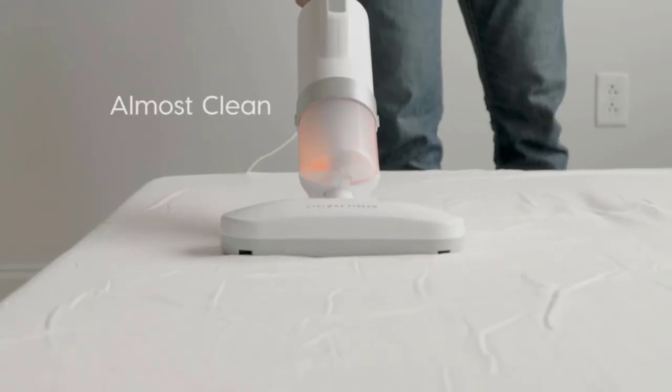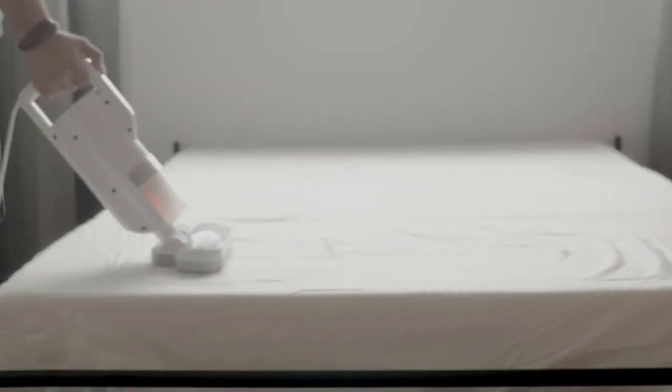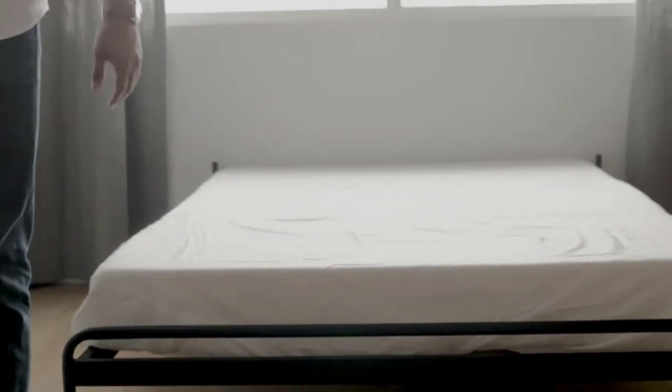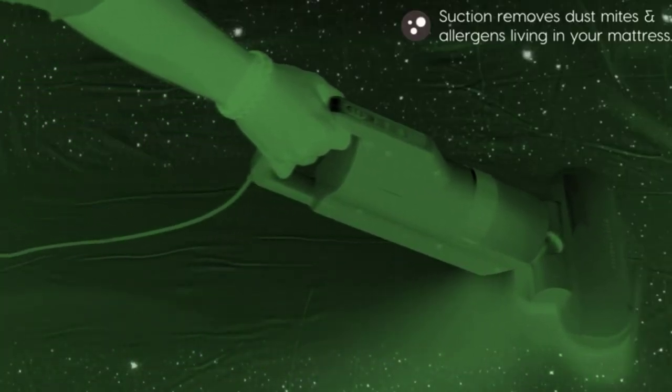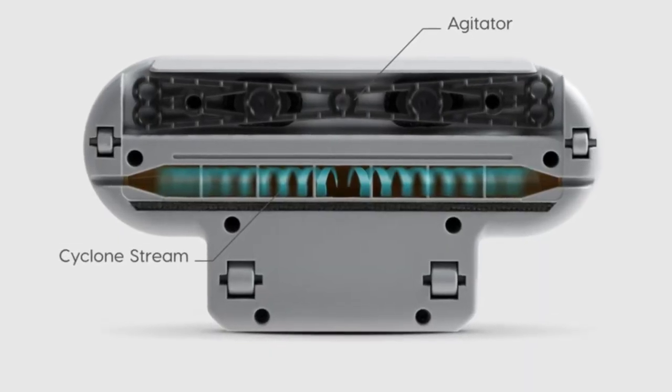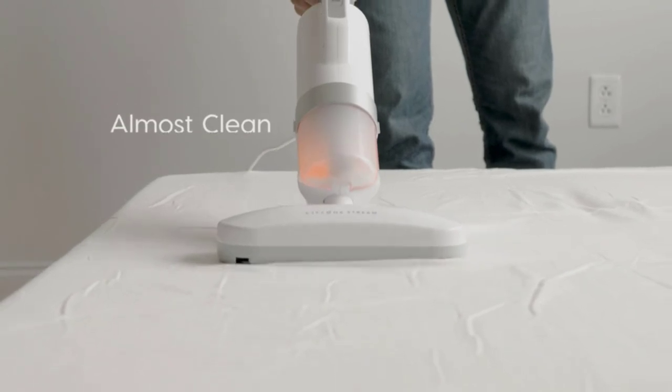The device is versatile, capturing pet hair and dander efficiently and working on a variety of surfaces. It has three levels of sensors: red for a lot to clean, yellow for improvement, and green for clean. With this powerful vacuum cleaner, cleaning will be efficient and accurate. With the rotating head, you can capture dust from every angle.